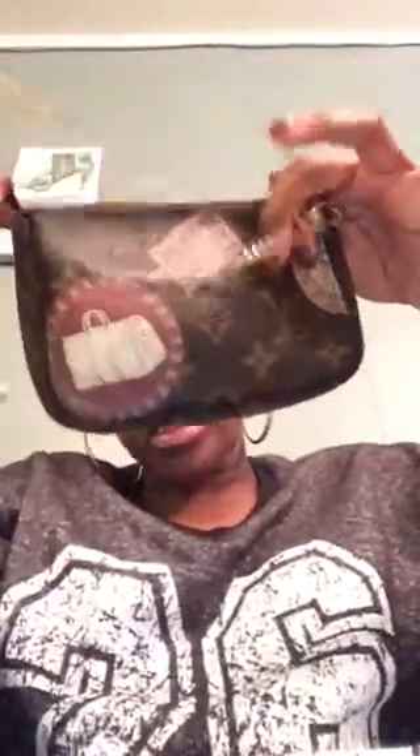Down in the bag is what I use for a wallet — my mini pochette by Louis Vuitton. It's a limited edition one so it has the bags printed on it and everything. I've had this since 2009 so you can see everything wearing off.